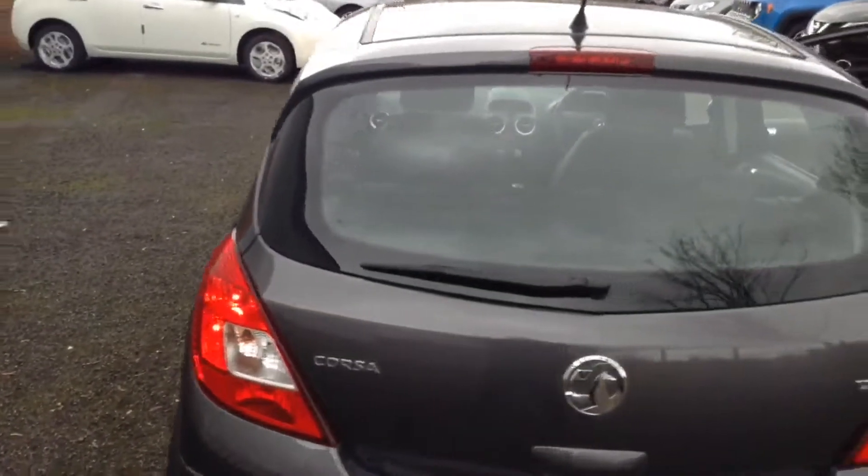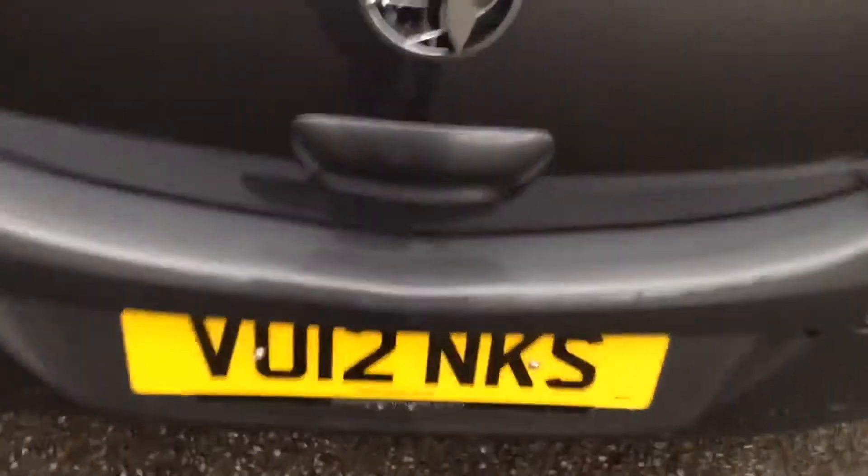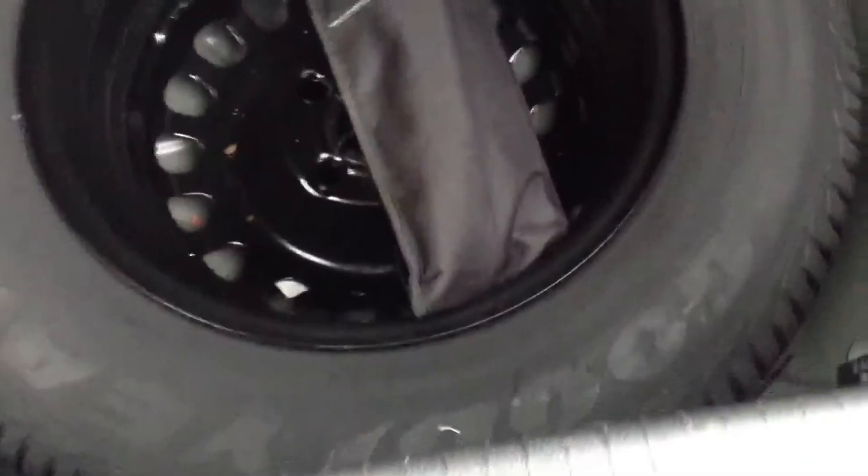At the tailgate you can see at the very top there is a high-level third brake light. Looking into the boot itself, it's a pretty decent sized boot for the size of the car with quite a good amount of capacity. Underneath the removable shelf it reveals extra space, and at the very bottom we've got the spare wheel.